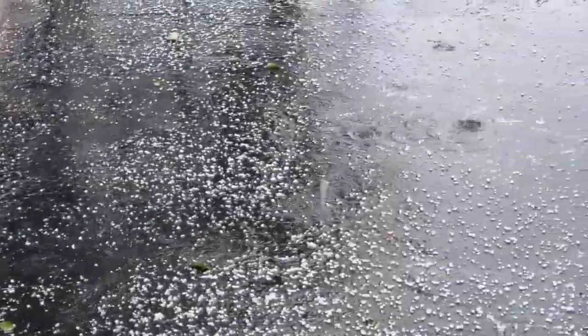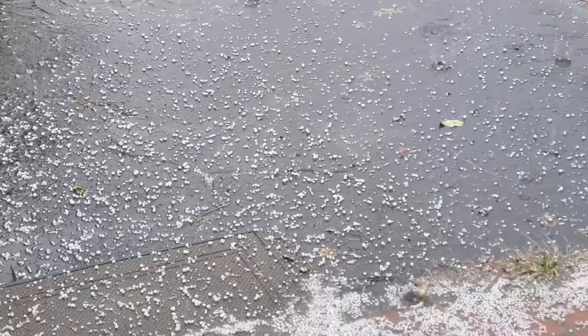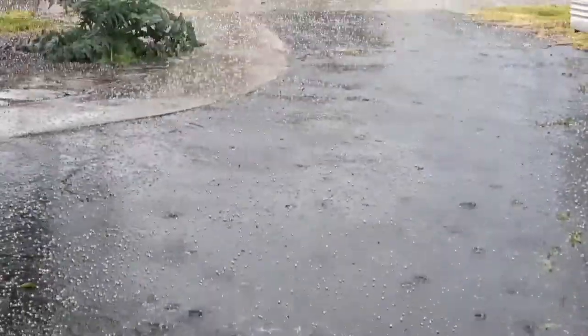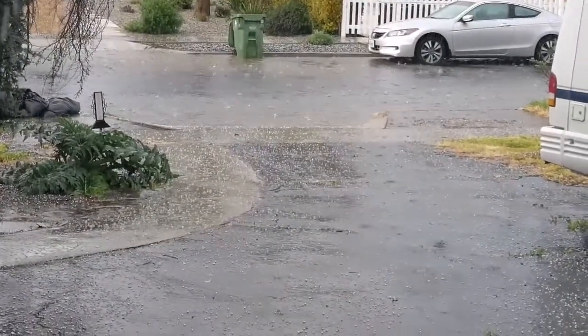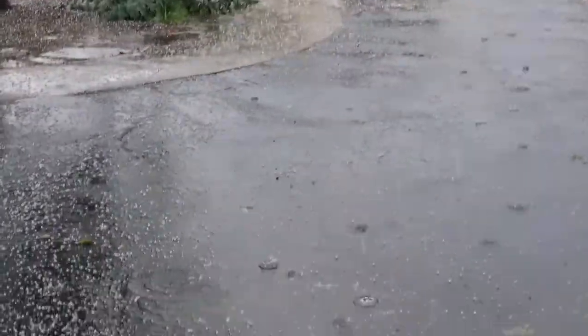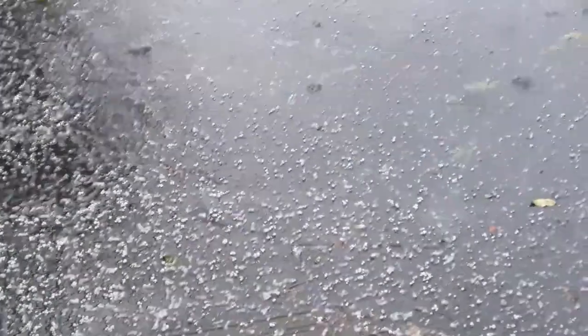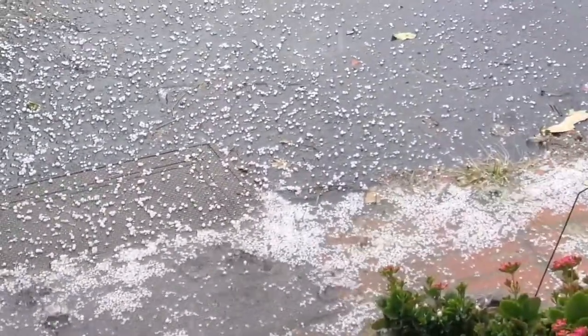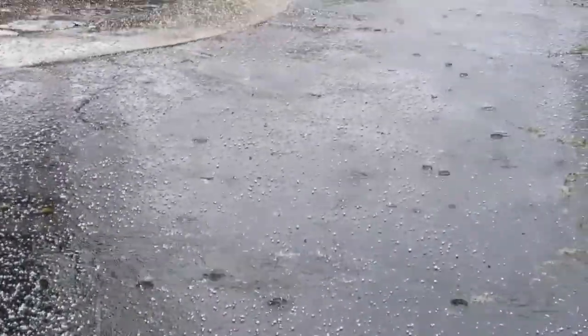It's like snow — it's got this ice. And there's the road. And there's thunder and lightning today, which rarely happens in Southern California.